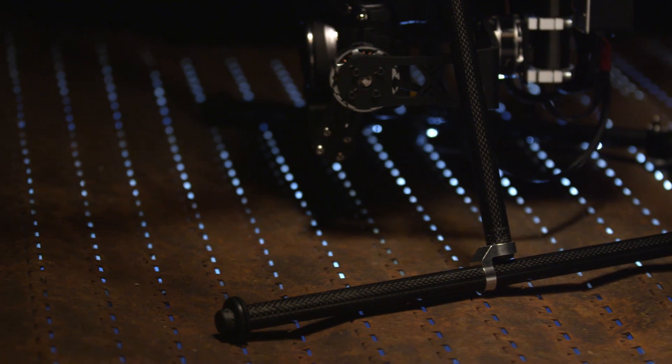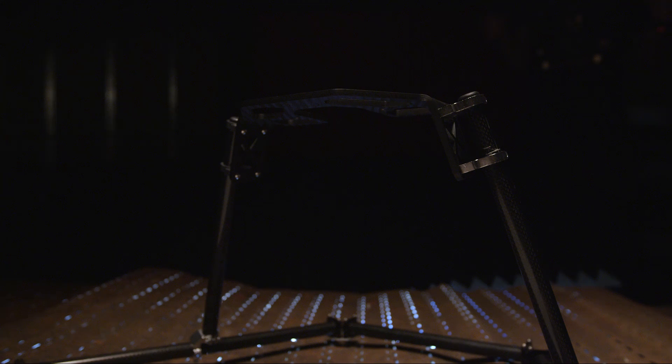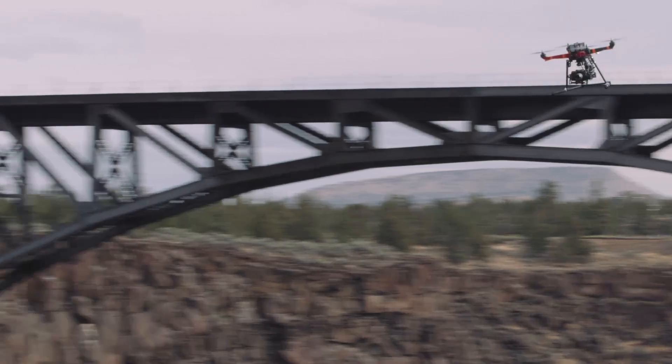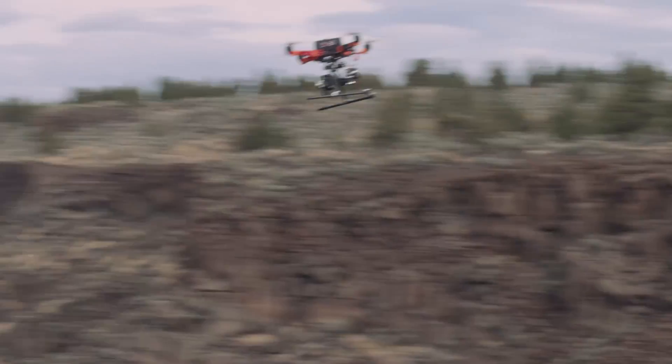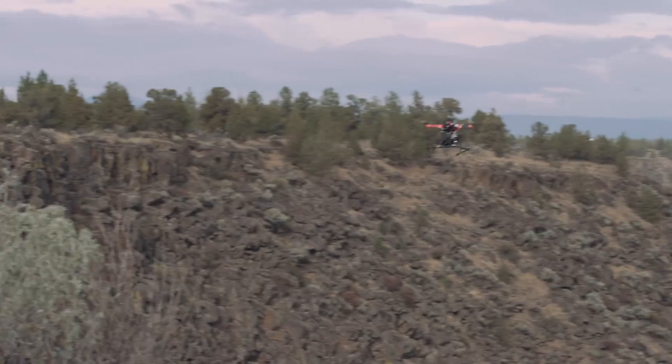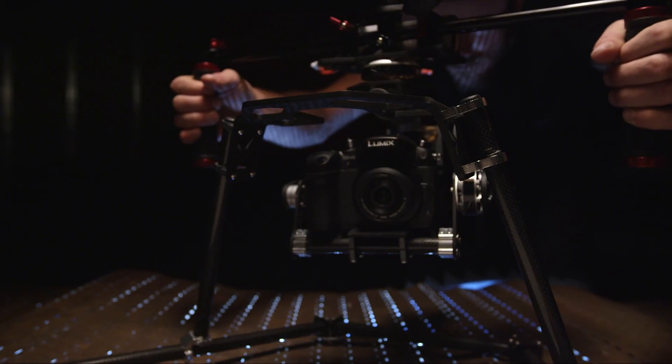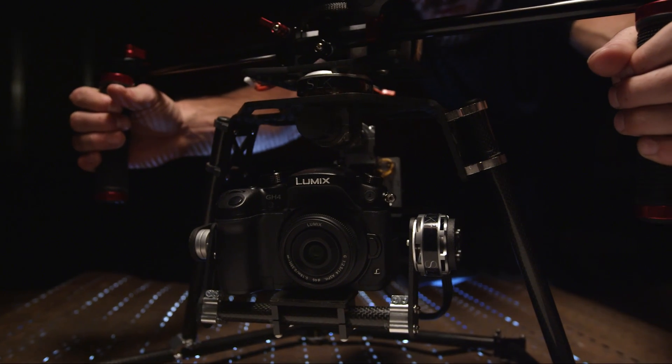Our new carbon fiber landing gear is next level. It's lighter, more rigid, and extremely stable. We made it more aerodynamic for faster flight, and its unique shape helps your visual orientation while flying. Not to mention our multiple mounting options for our silk gimbal.